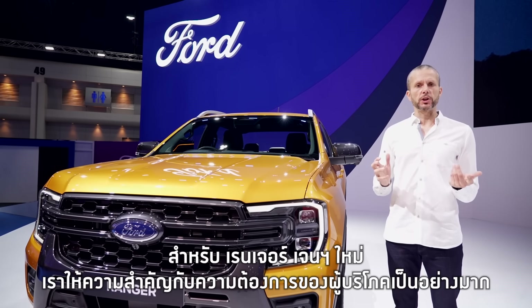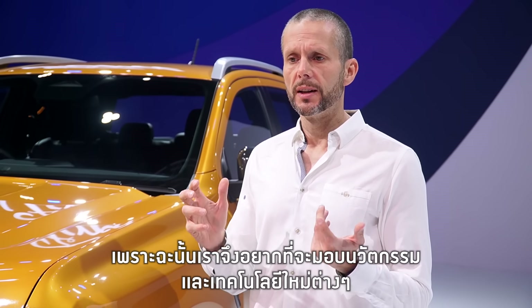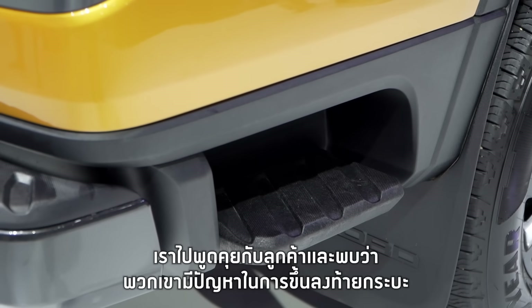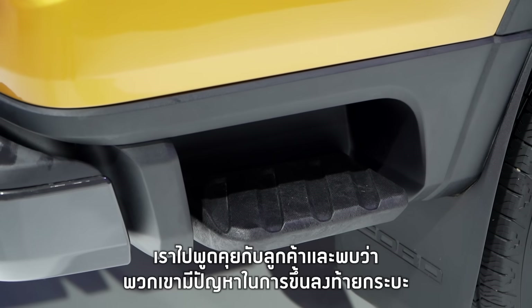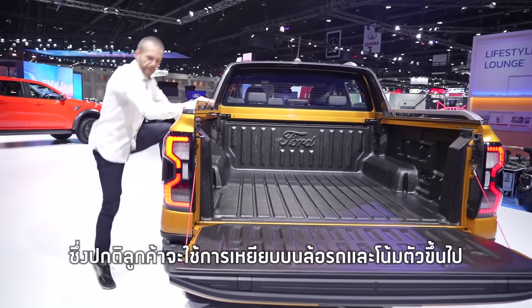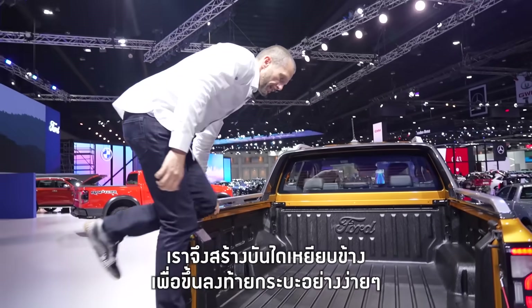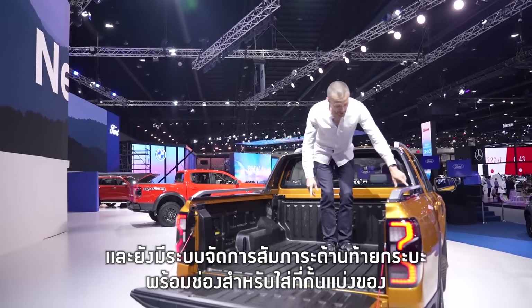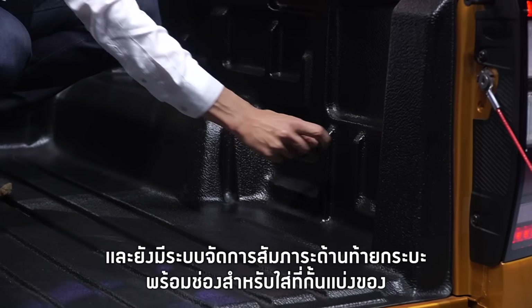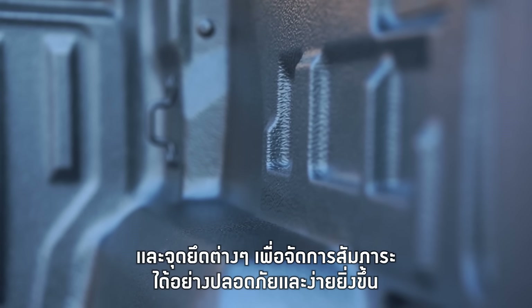We're obsessed by our customers and what we've tried to do is give them all the latest innovation and technology. We've spent a lot of time listening to them. Case in point: the sidestep. Customers told us they really struggled getting in and out, often using the tyre to get in, which is very difficult. So we created this sidestep so you can easily step on it and climb into the truck. We've also got lots of clever storage solutions in the back, with mouldings where you can put in dividers and allow the customer to securely store their goods.